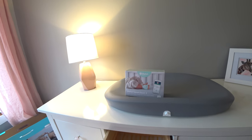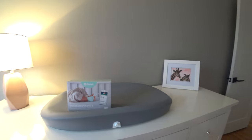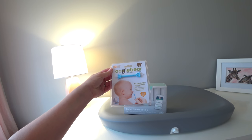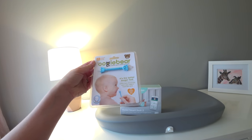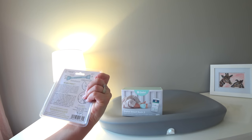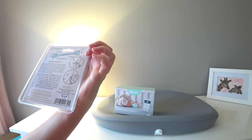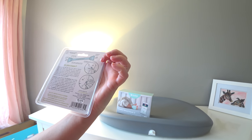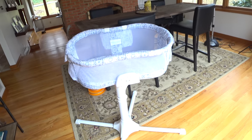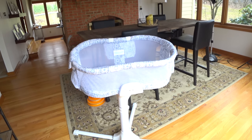The other thing we got is the Owlette Smart Sock 2. That's supposed to track your baby's heart rate and oxygen levels. And then as we're checking out at Bye Bye Baby, they recommended the Oogie Bear — it's a better way to clean your baby, the better booger tool. I just said yes. Apparently it cleans out ears and boogers.